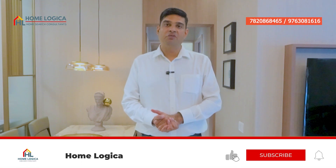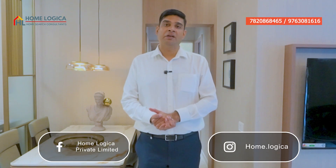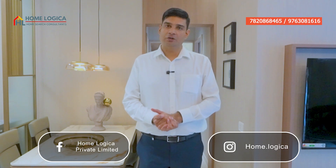I want to tell all viewers that if you are looking at a new launch under-construction residential project, then you should subscribe to our channel. We will regularly cover tours and share all the details of the project.